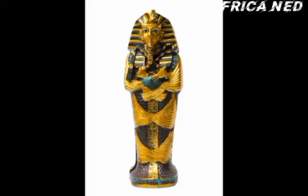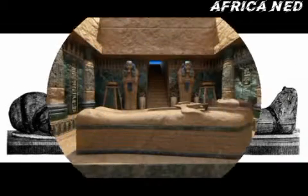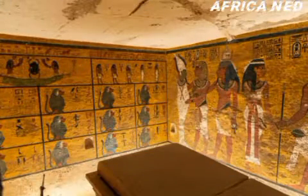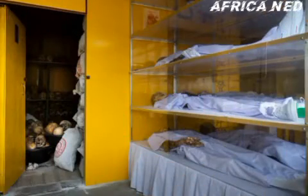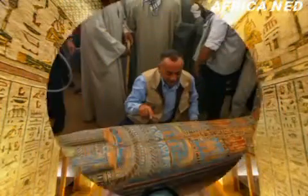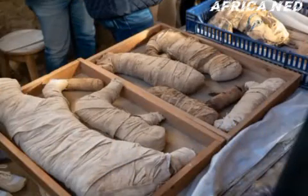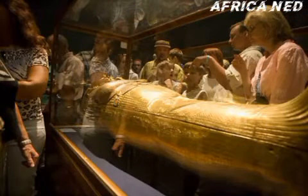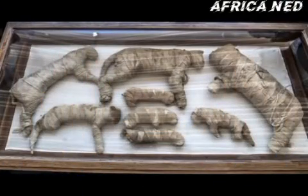Mummification is a process associated with ancient Egyptians which occurs through direct or indirect means. Mummification is the process of embalming or treating the body of the dead with special means — a special process by which moisture has been removed from the body, leaving it in a form that won't decay easily.